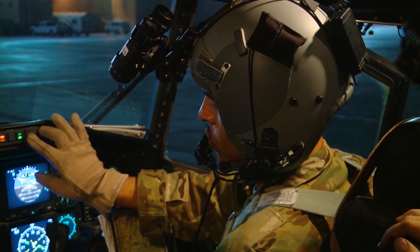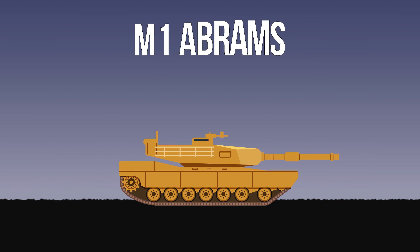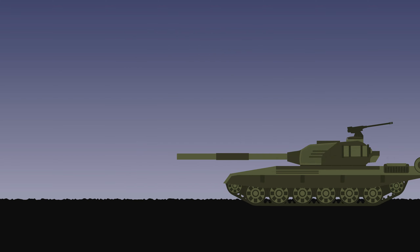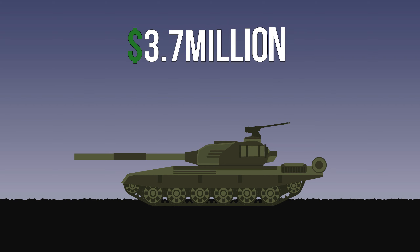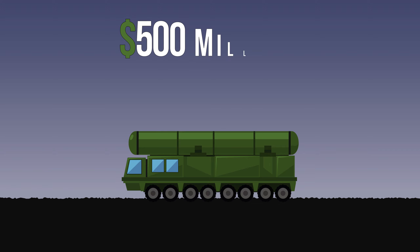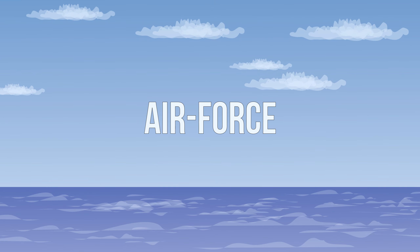To further highlight this price disparity, take a look at these weapons comparisons. In terms of ground forces, a third-generation American main battle tank like an M1 Abrams costs $6.21 million per unit. Russia's third-generation battle tank, the T-14 Armata, only costs $3.7 million per unit by comparison. Russia's S-400, a mobile long-range surface-to-air missile system, costs approximately $500 million, while the U.S. equivalent Patriot PAC-2 battery costs $1 billion.